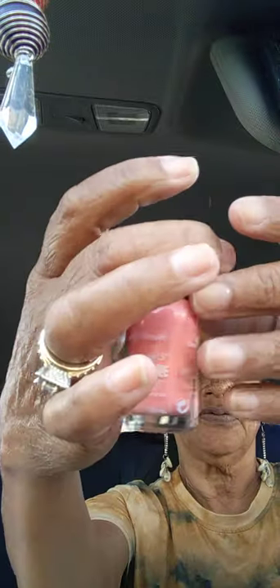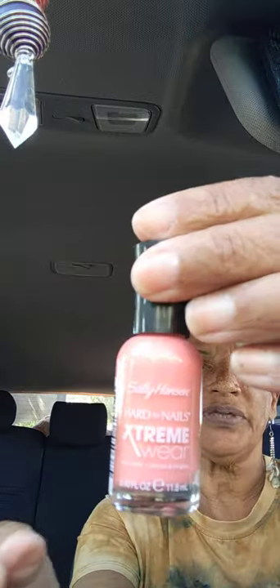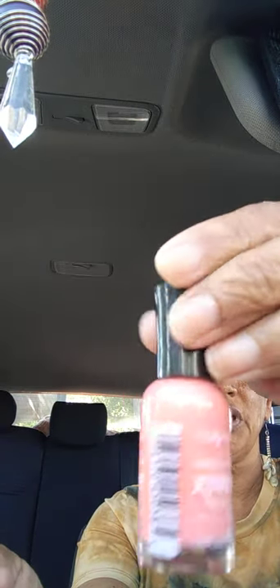Next, in the beauty section, they had Sally Hansen Hard as Nails Extreme Wear nail polish. The color is Coral Crystal — isn't that a pretty color? I got that.